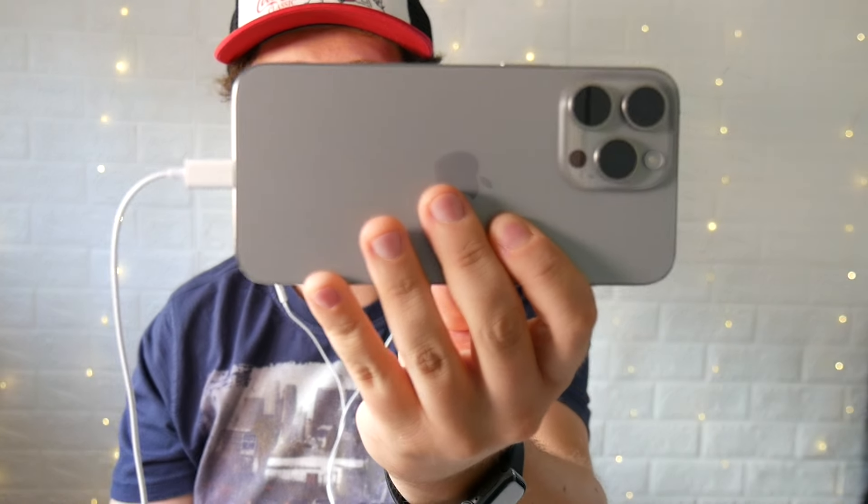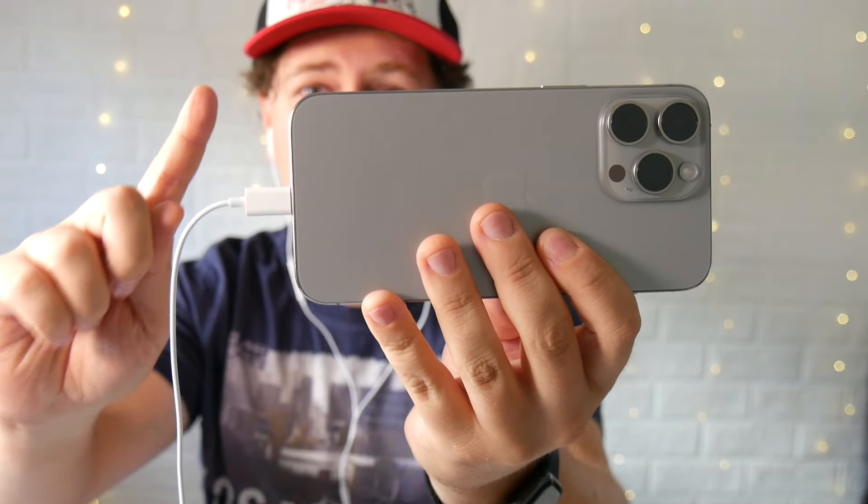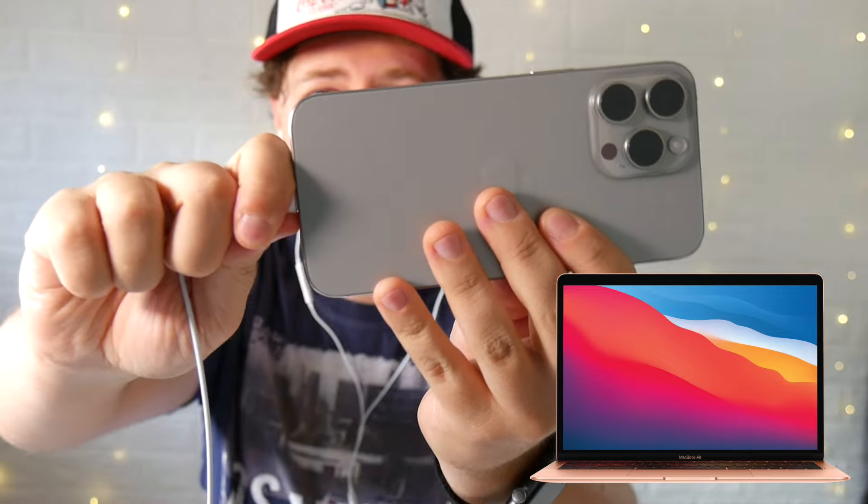There is also another reason: since these have a USB-C cable, they are compatible with your MacBook as well. Just unplug from your iPhone and plug into your MacBook Air, MacBook Pro, whatever — right now I have them plugged into my MacBook. So they have more advantages than disadvantages.